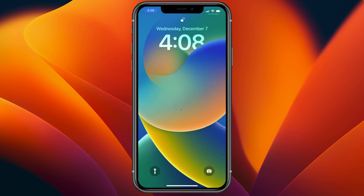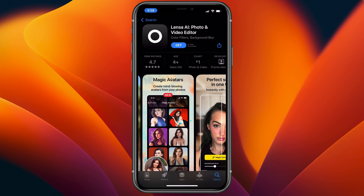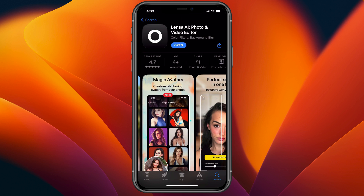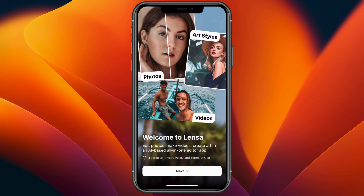To get started, let's search the app store for Linza AI. You'll need to provide Linza AI with 10 to 20 photos of yourself so it can generate the magic avatars based off the sample set that you provide. Let's go ahead and install this application and check it out. Once you've got it installed, you can open it up. Welcome to Linza.